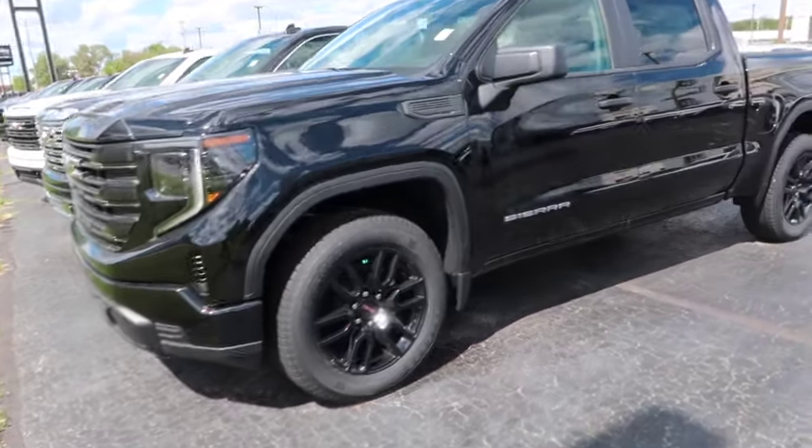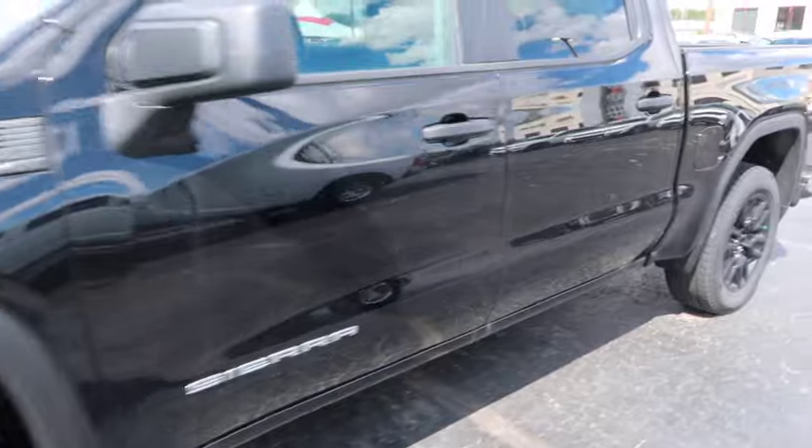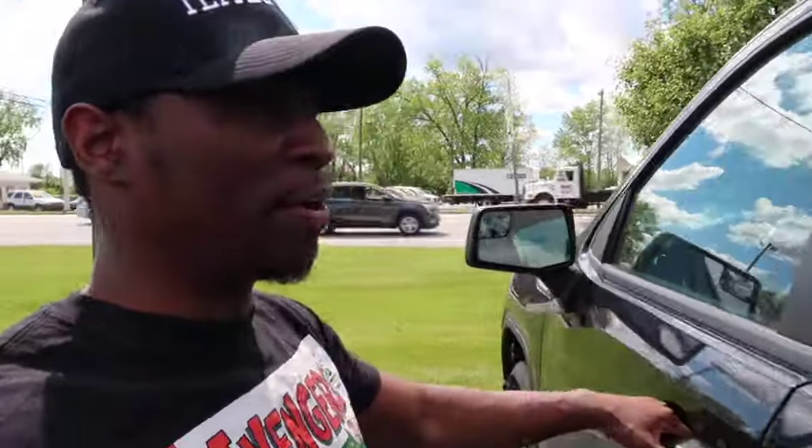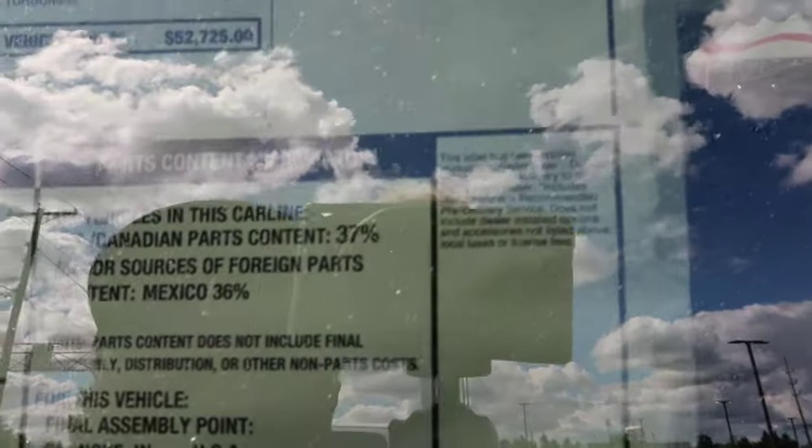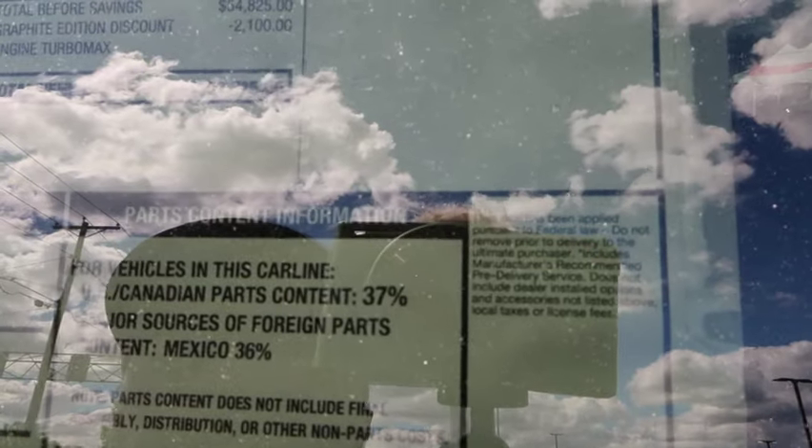Let's start out with this beautiful right here — it's gonna be a Sierra probably a 1500 4x4. This is a 2024 GMC Sierra 1500 Pro. What is a Pro? 1500 Pro, never heard of it. But what they asking for? $52,000. Does not seem too bad. It's got a Turbo Max — I don't know what the Turbo Max is.